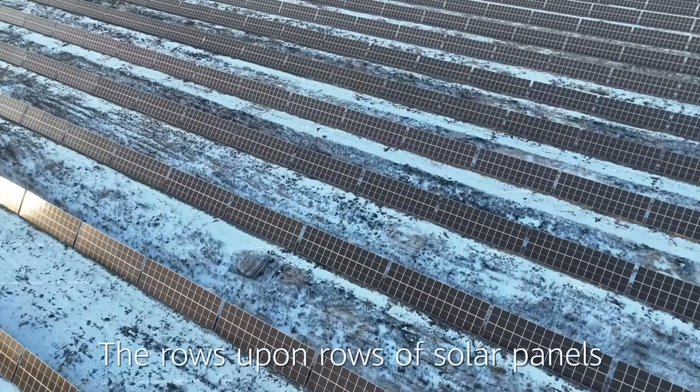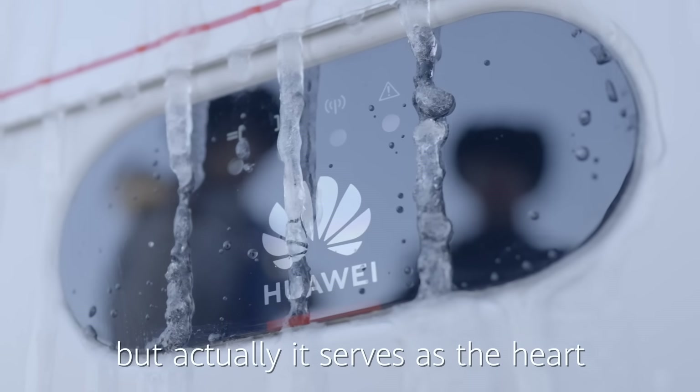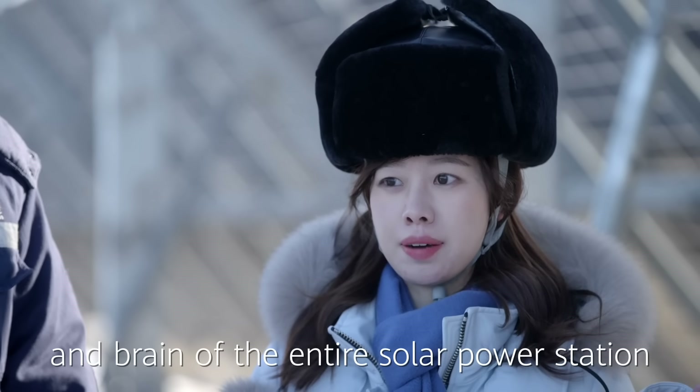The rows upon rows of solar panels are really remarkable. Now let's take a closer look at these Huawei solar inverters. They're not that big, but they actually serve as the heart and brain of the entire solar power station.